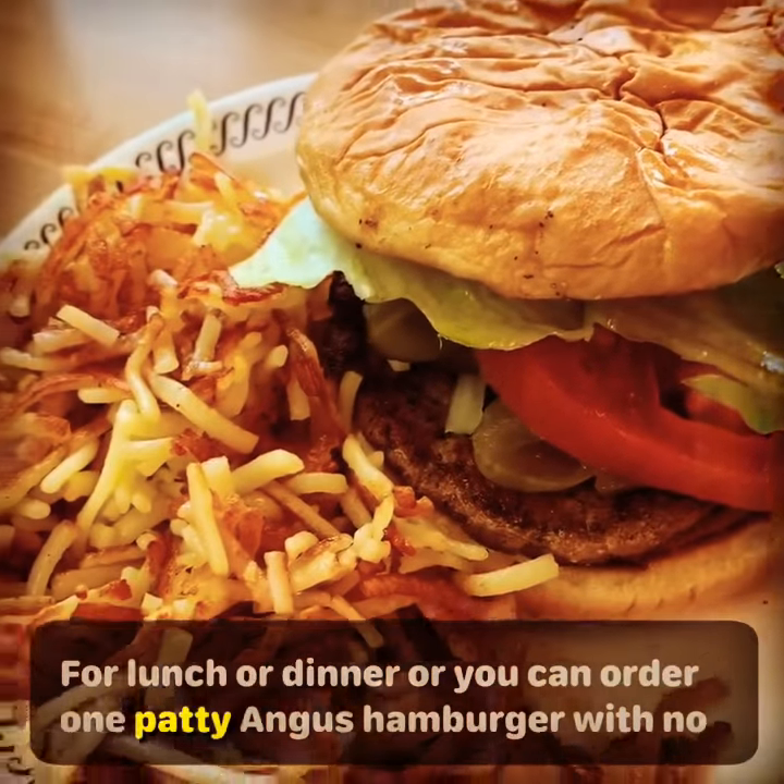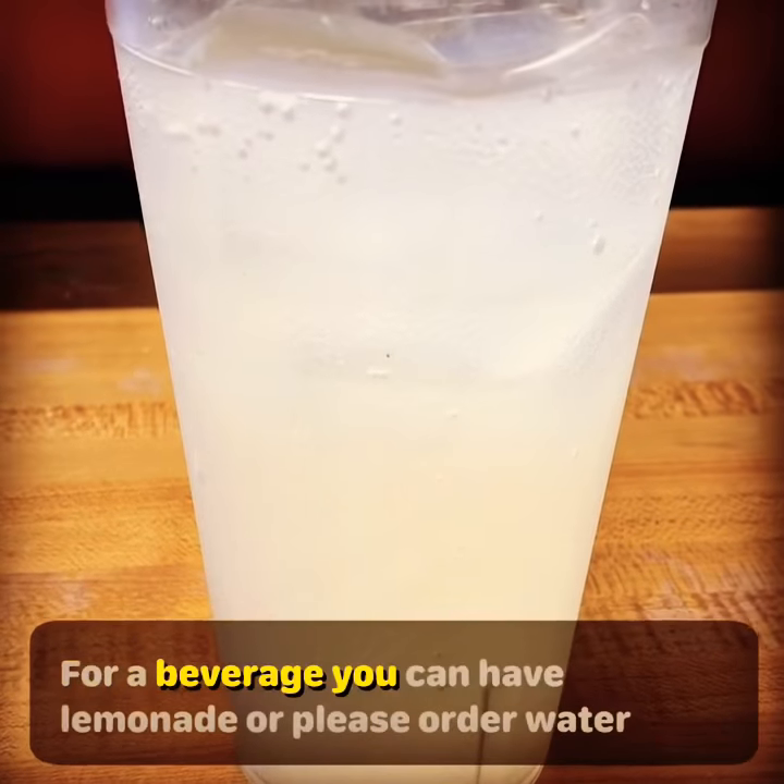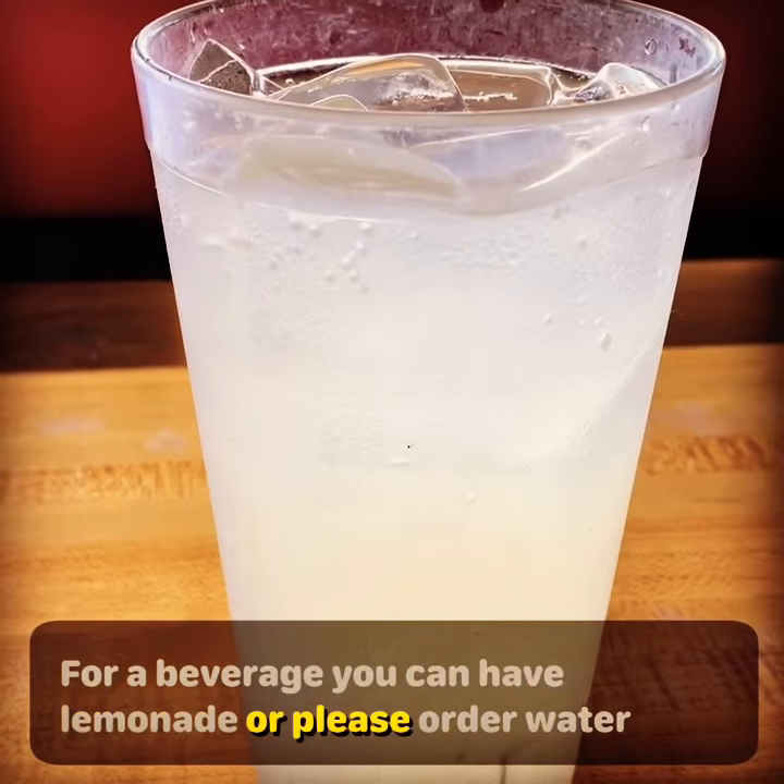For lunch or dinner, you can order one patty Angus hamburger with no cheese and a plain hash brown. For a beverage, you can have lemonade or please order water.